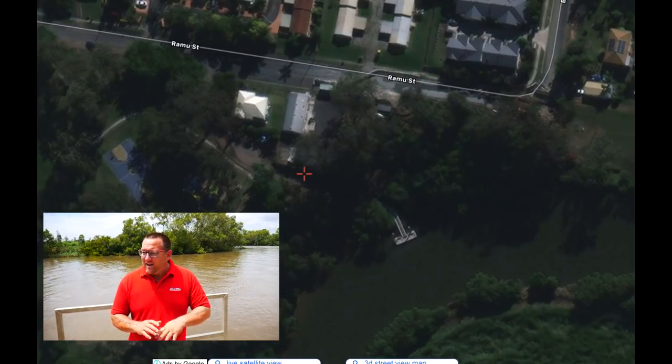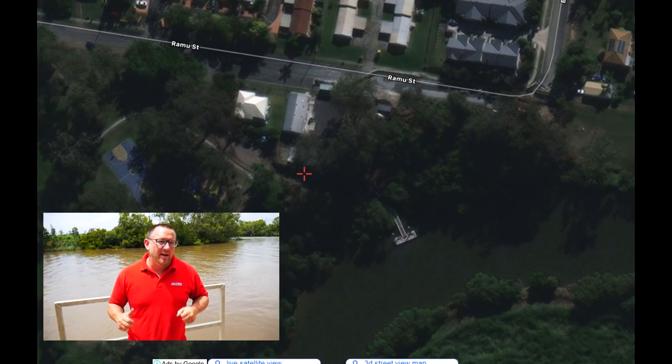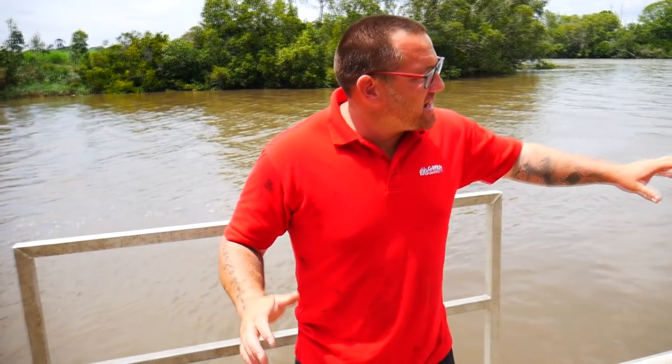Alright guys, we're finished up here. We'll move on to the next location. This next location we're at is Albert River Park. There's a really top jetty when it comes to chasing Jew, Threadfin Salmon, and Brim. Really good location.